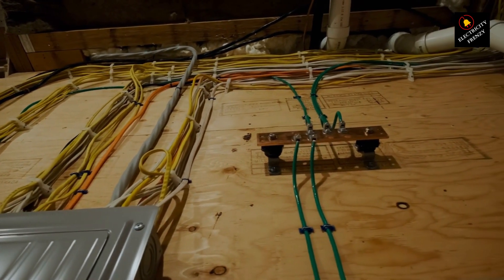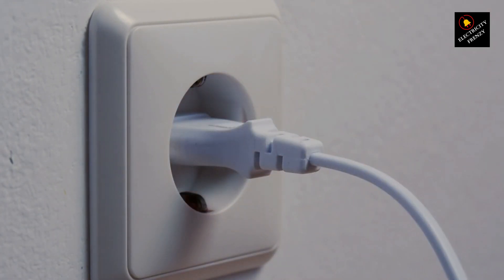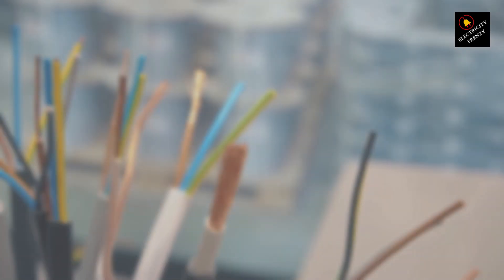Sometimes, the issue might be isolated to a particular appliance or device. Plug in different devices and test if they perform normally. If only one device seems affected, it might need professional attention.